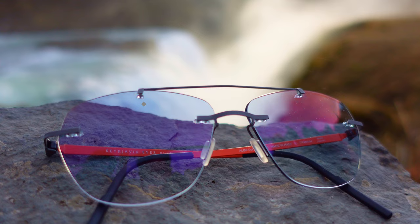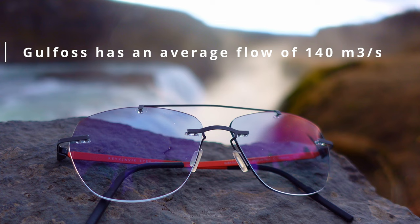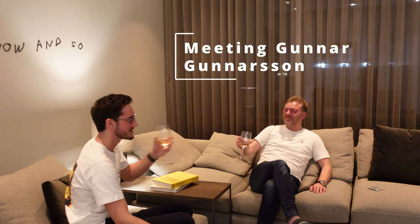This waterfall is so powerful, I literally have water from it on my glasses. I can't believe it.